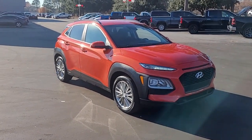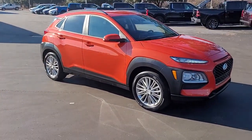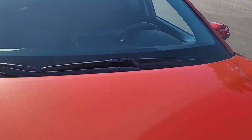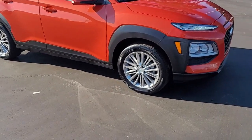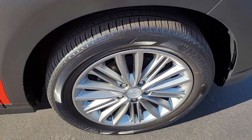Welcome to Cartown Kia of Florence's Used Car Inventory video series. This is a 2019 Hyundai Kona here at Cartown Kia, and I want to walk around this vehicle and let you get a good look at it and let you see the condition it's in and what it has to offer.